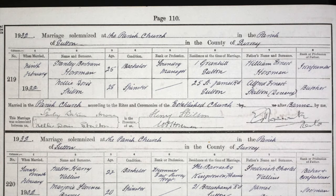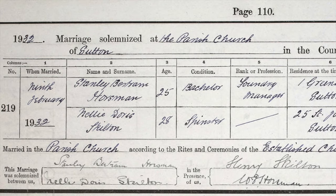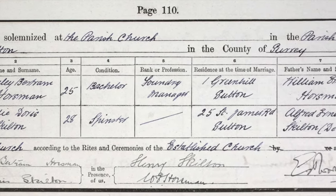Ancestry has details of the marriage of Stanley Bertram Horseman, age 25, bachelor, foundry manager, whose father's name was William Ernest Horseman, profession Iron Founder.